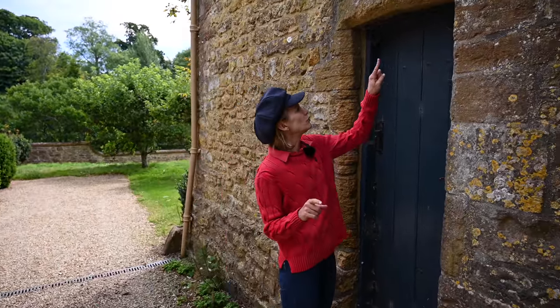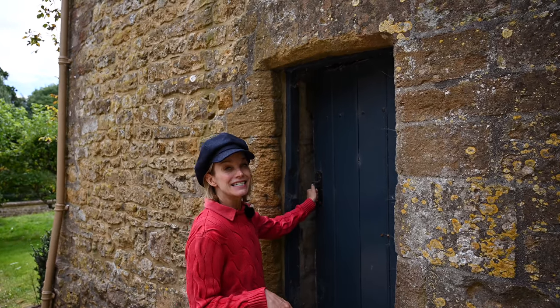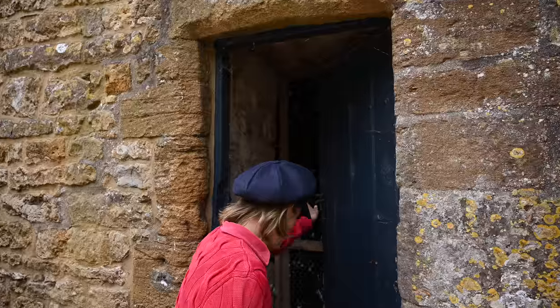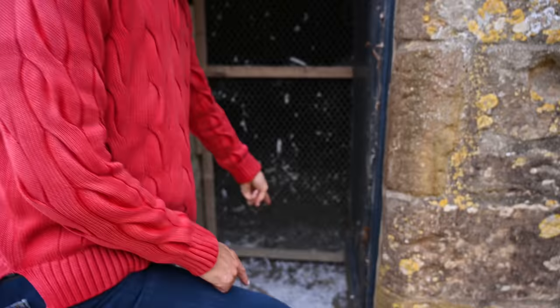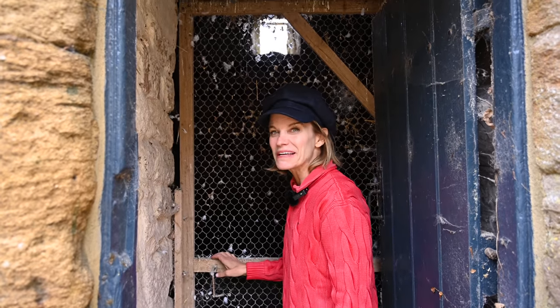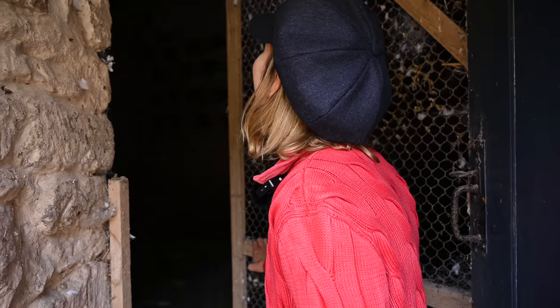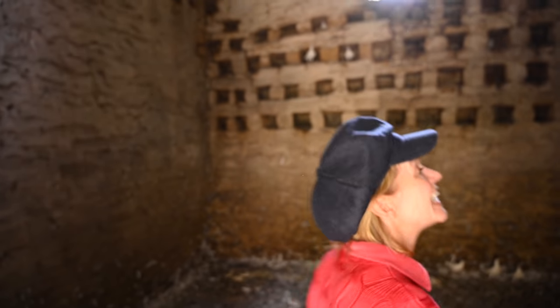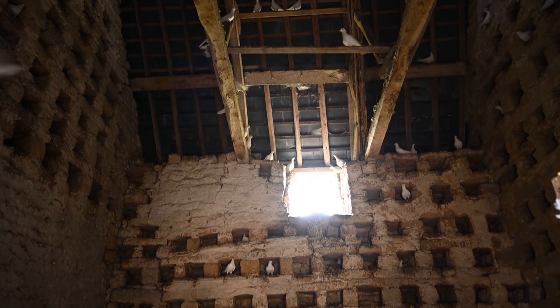As you can see, no one really ever goes in here apart from the doves — thus the spiderwebs. But we're going to go in here. 1665! Look at that. That's a lot of dove feathers. Look at this — wait until I open up. These are the doves. They're beautiful. They're probably all going to fly away. Look at that. It's just fantastic. So there's 300 holes.